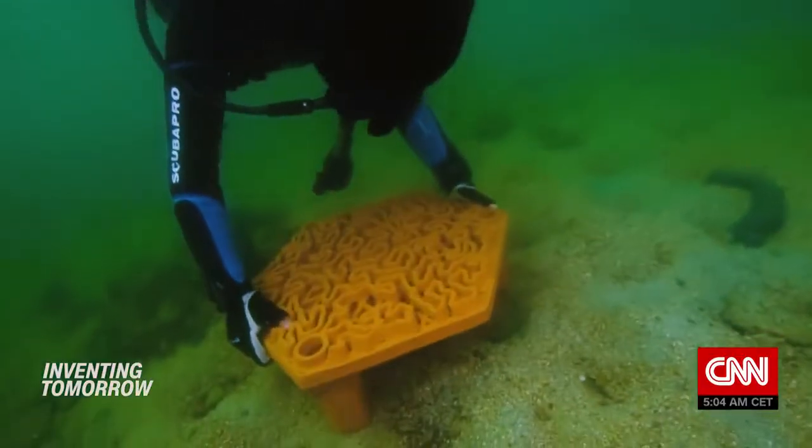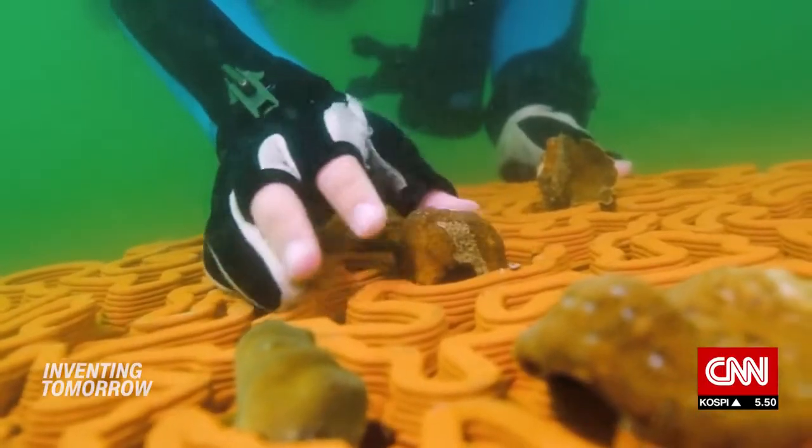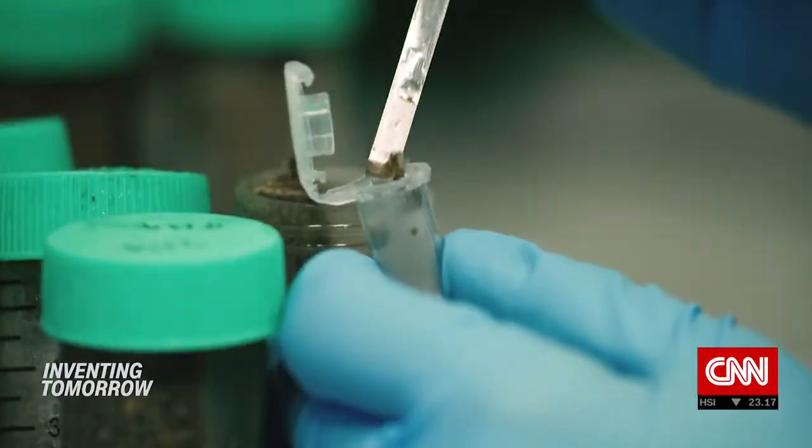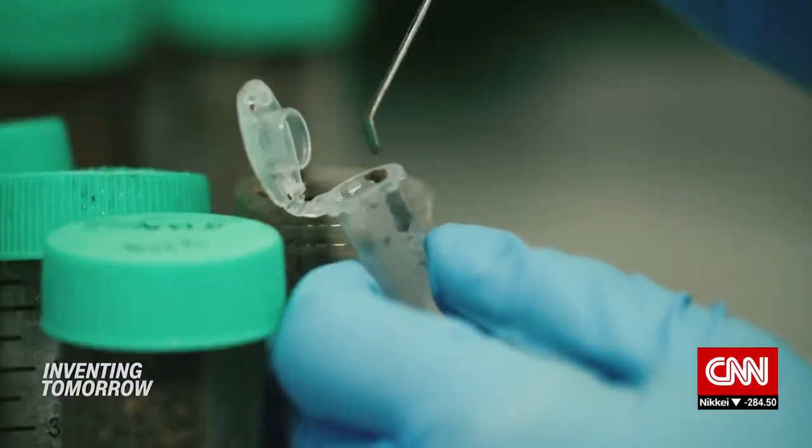'We don't want to be a company that is simply fabricating an object that people put in the ocean and walk away from. We have to engage with our clients across that whole spectrum — from consulting to installation, to monitoring and management.'